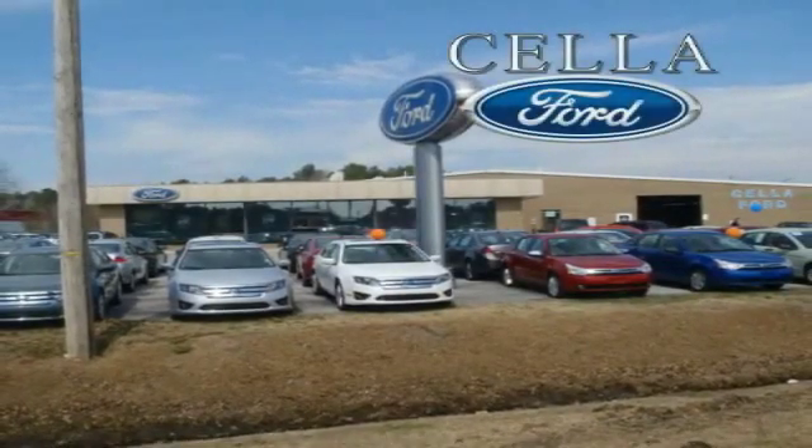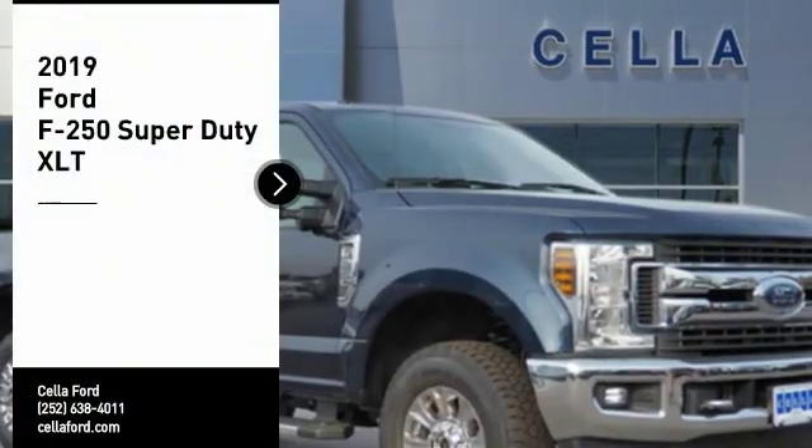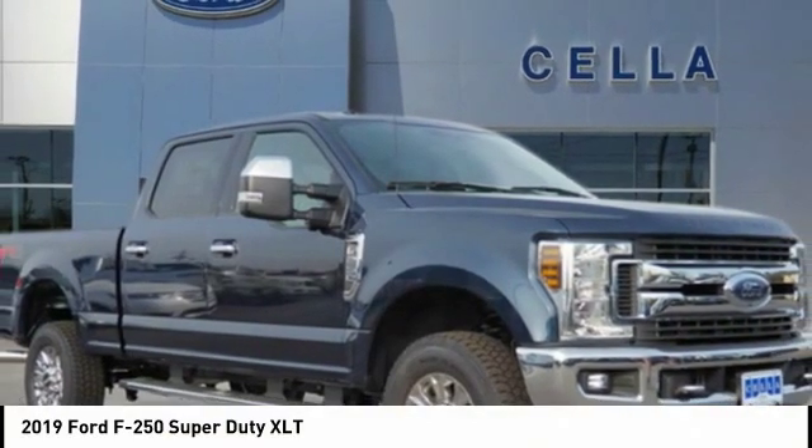Sell a Ford, creating customers for life. Take a ride in the 2019 F-250 Super Duty.